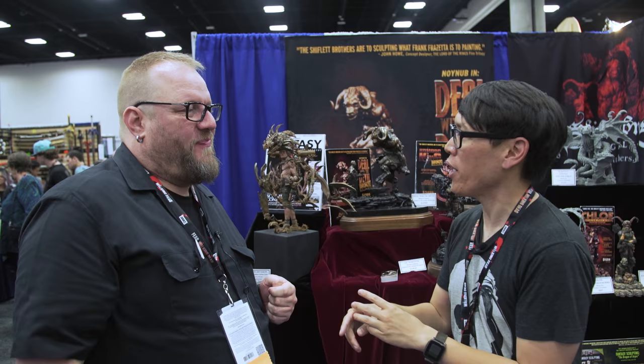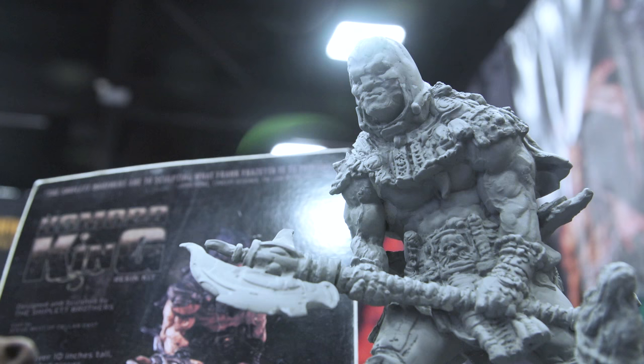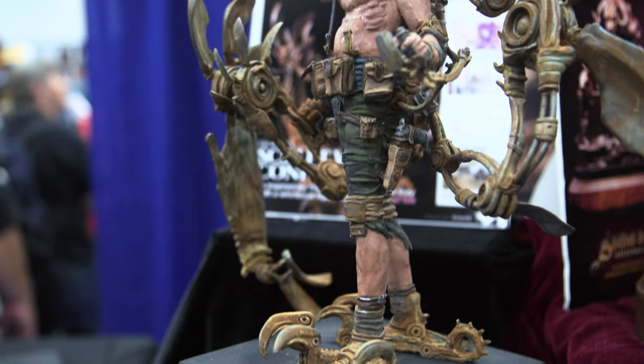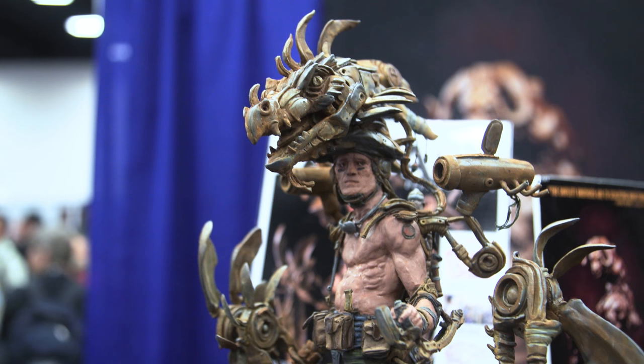You guys all sculpt by hand, all clay sculpting? We do. We are traditional sculptors. We have a lot of friends who use programs, and they're very good at it, and we've seen some amazing stuff. But for us, we want to feel it in our hands — that tactile element. We don't want to lose that. Our work has a bit of a rough look, sort of organic, but it's certainly raw. I'm not sure we could achieve that with computer programs, but we want to keep the traditional method alive with clay.